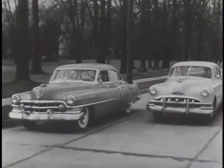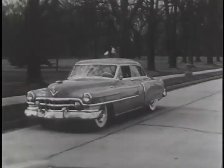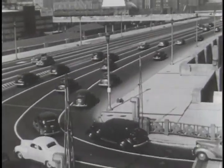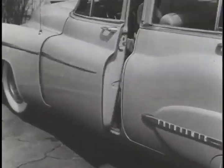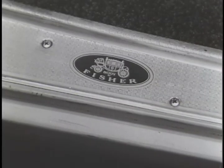Beauty and style, comfort and safety. Body by Fischer. Watch the traffic that measures the pulse of America's heartbeat. Car after car on road and street and highway. And what do you see? You see car after car with Body by Fischer.